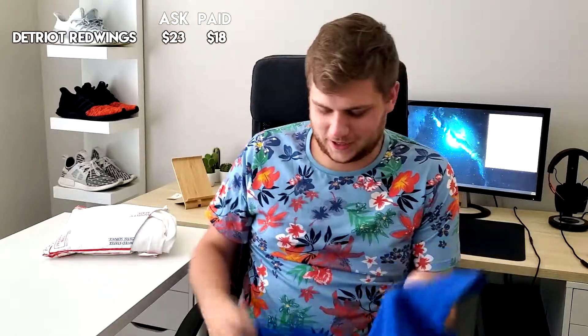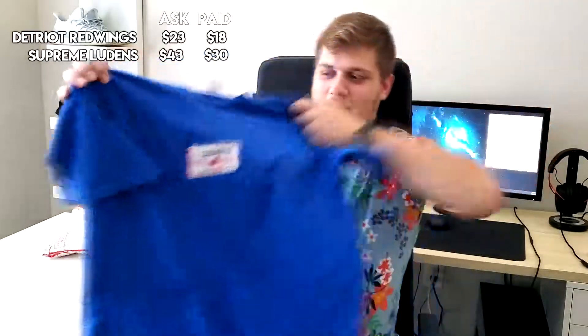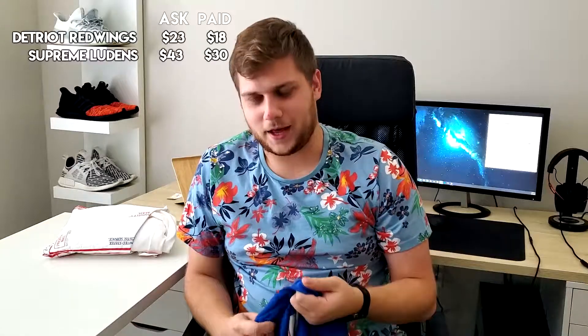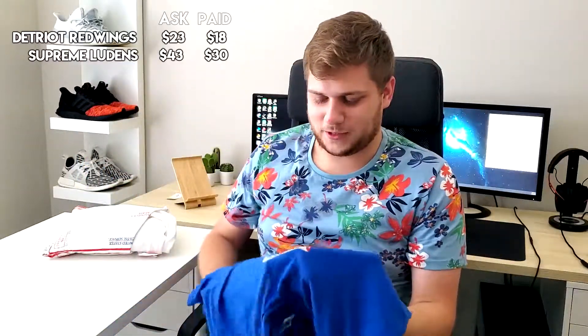The next thing I got is actually my first Supreme shirt I've ever gotten. They were asking $43 and I paid $30. It took a while to ship, which was kind of annoying, but I was happy with it. It's the Supreme Ludens shirt — the Ludens graphic is really small on it. I found it on StockX for like $55, which is kind of ridiculous, but it's the first thing I've ever owned from Supreme. Pretty good quality — I kind of thought it would be like a Gildan shirt but I was surprised. It's a simple shirt but I like it, and it's Supreme, so why not?